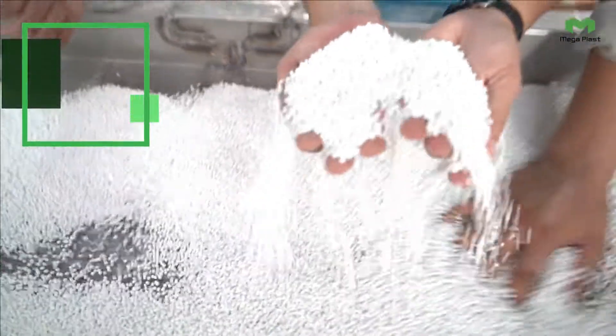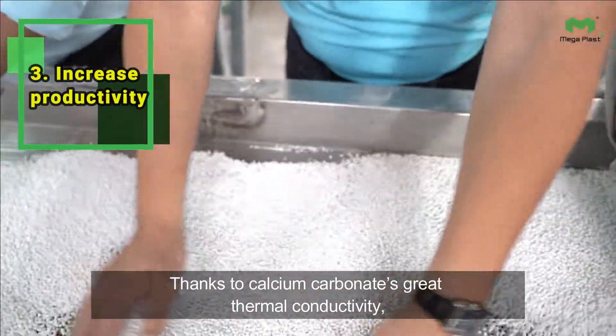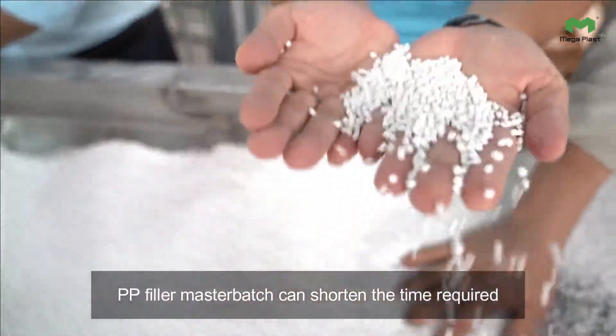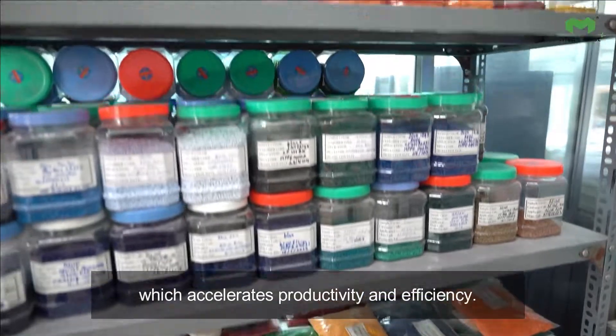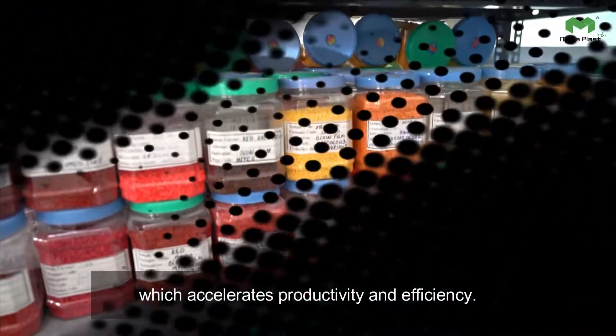3. Increase Productivity. Thanks to calcium carbonate's great thermal conductivity, PP filler masterbatch can shorten the time required for each product cycle as well as saving a large amount of energy consumed, which accelerates productivity and efficiency.